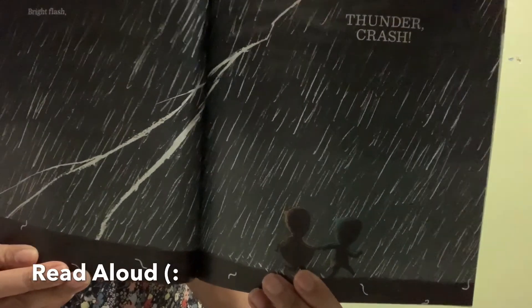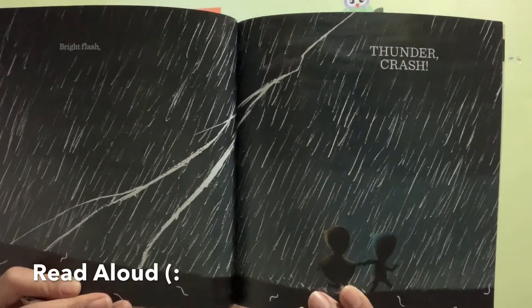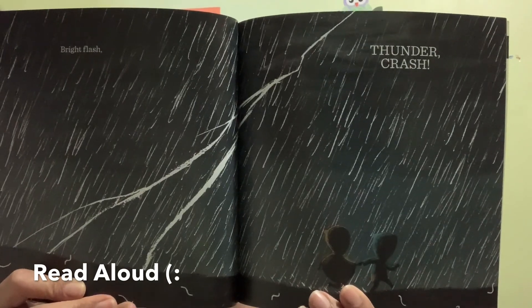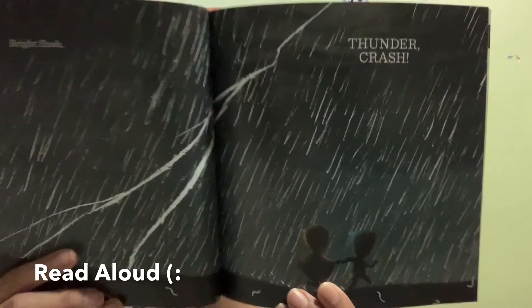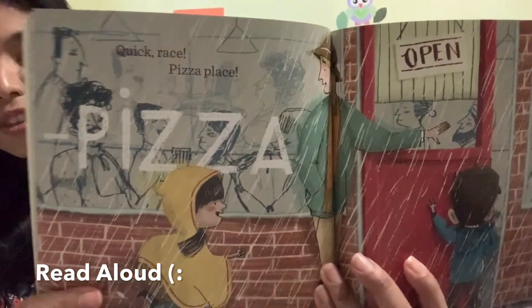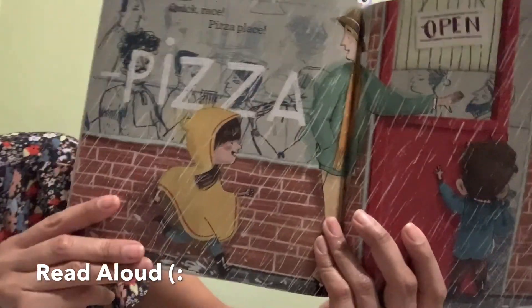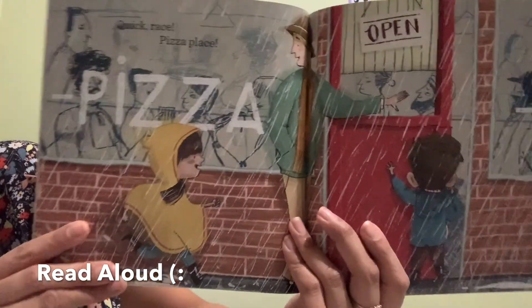Look — there's lightning! That's why it said bright flash, that was the bright flash, and then you hear a thunder crash. The kids are running — they ran so fast. Where are they going? To the pizza place! It says: quick race.